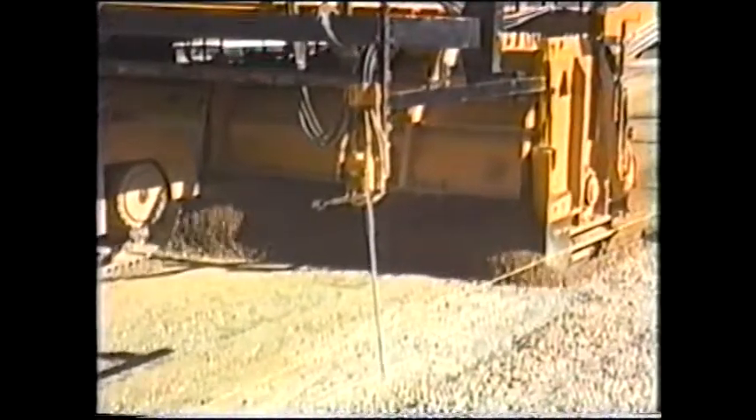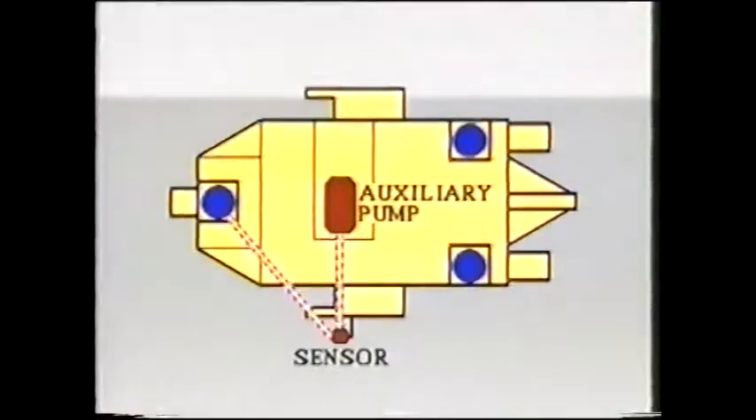Sensors can take reference from a preset string line or from a traveling string line on an existing slab or grade. To control grade, a single hydraulic sensor is generally used on one side of the machine. Oil, supplied by the auxiliary pump, goes to the sensor, and from there directly to the front leg cylinder. By extending or retracting the front leg cylinder, the main frame and the cutter are maintained at precisely the right elevation.